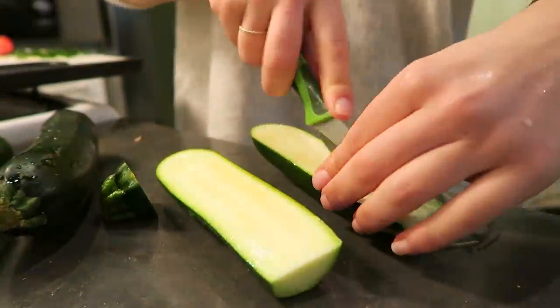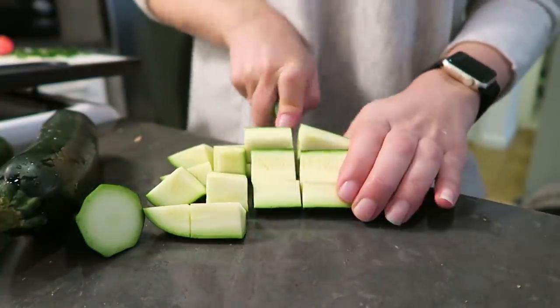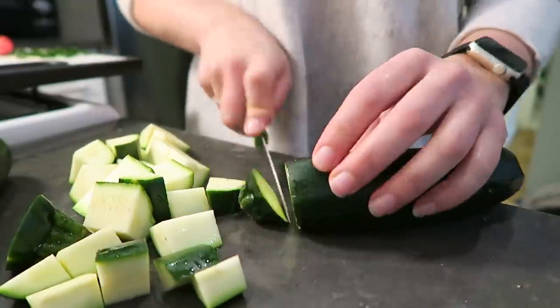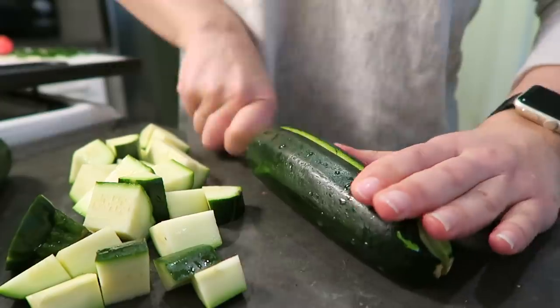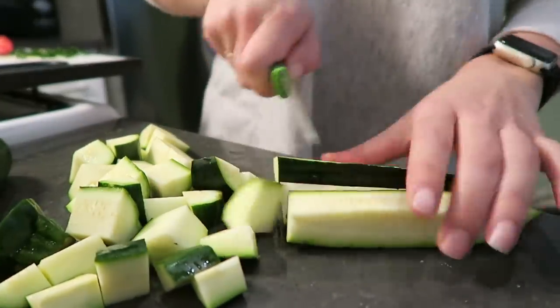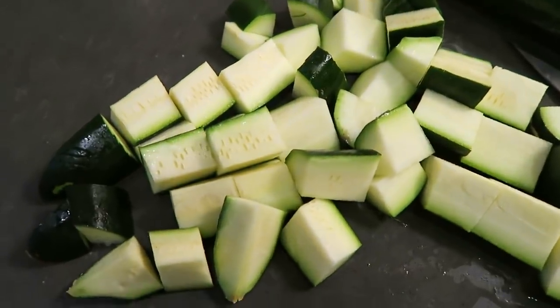The first thing we're going to do is chop up the zucchini. I like to chop off the ends, then cut a long slice lengthwise, cut it in half lengthwise again, and then cut it into chunks. Once you've cut up all of the zucchini, you can transfer all of those bite-sized pieces into a pot that has a steamer basket in it.